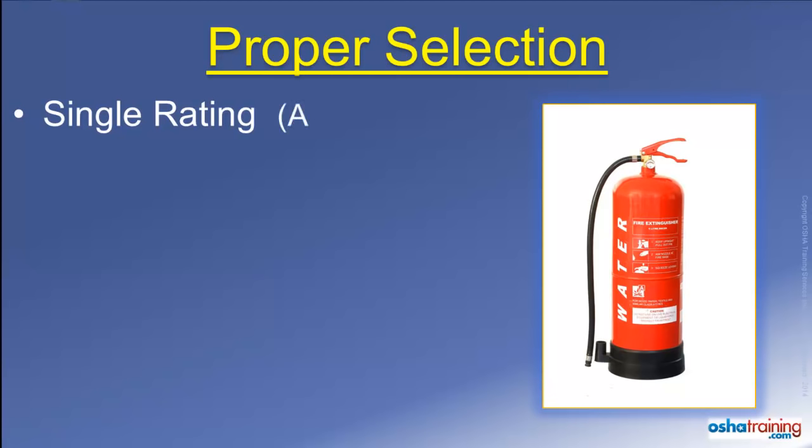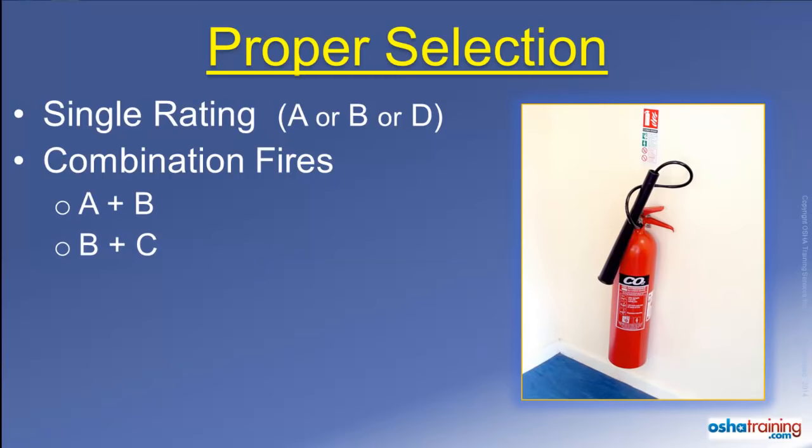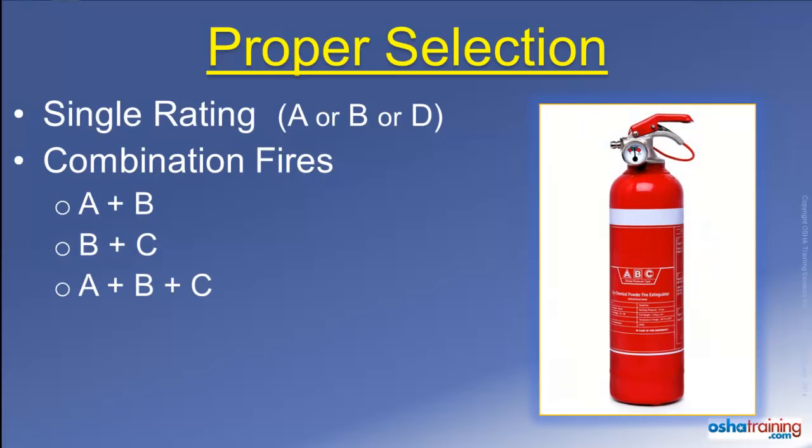Some fire extinguishers are rated for use on only one class of fire material, such as A, B, or D. However, most extinguishers are designed for use on two or more classes. For example, a foam extinguisher may be rated for Class A and B fire materials, while a CO2 extinguisher is suitable for Class B and C fires. But the most prevalent type found in most workplaces are combination ABC extinguishers. These commonly contain a dry powder that smothers out a fire, and can be used on ordinary combustible materials, flammable liquids, and electrical equipment. Check the labels of your portable fire extinguishers so you know what types of fire they are rated to extinguish.